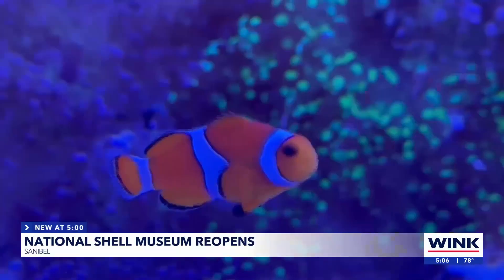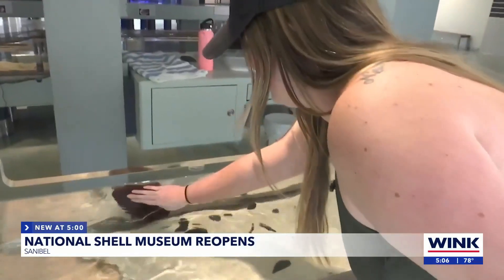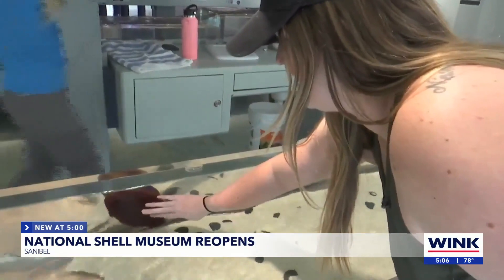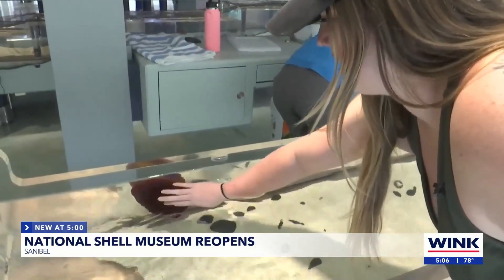New at 5: decorated with meticulous sculptures, a place for beautiful shells is back. Shells define Sanibel Island, and this museum is reopening — it's another step to normalcy following Hurricane Ian. Wink News reporter Haley Zarconi was there as they reopened their doors.